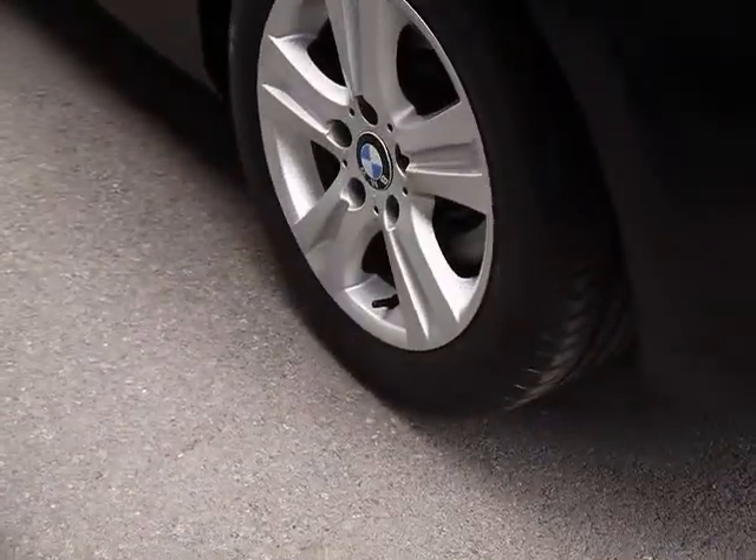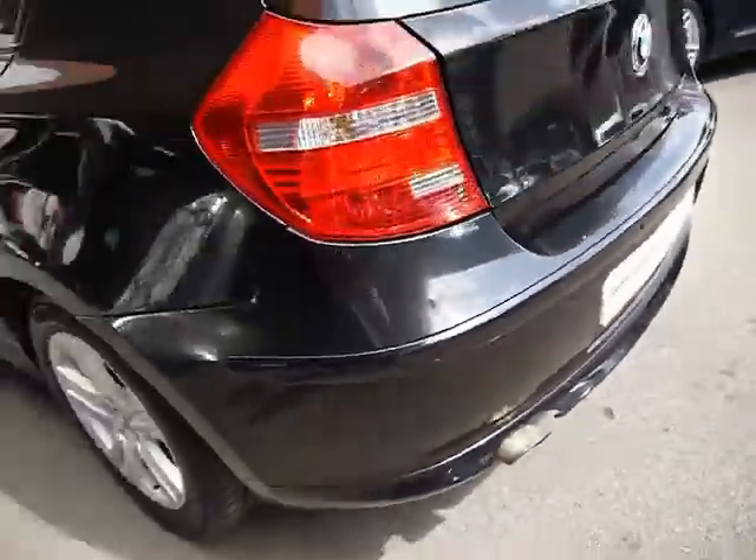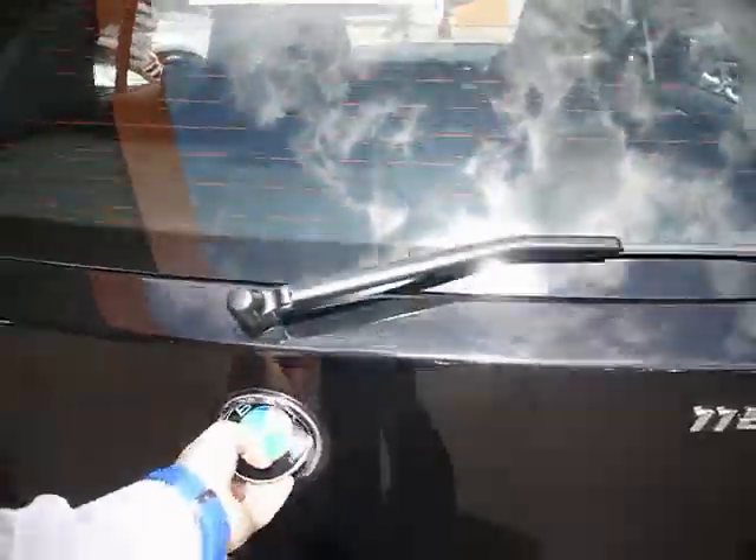All four alloy wheels show little signs of any kerbing. The car also has three parking sensors. There's plenty of room in the boot for a hatchback.